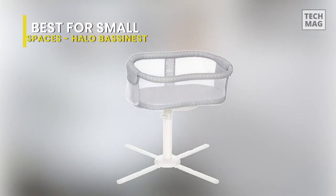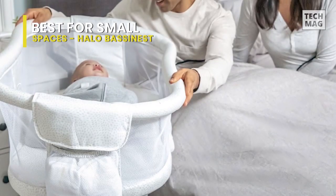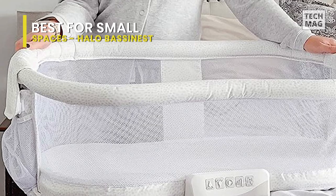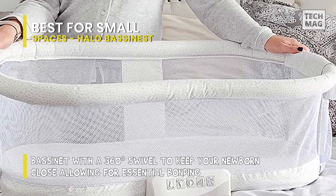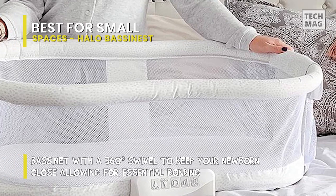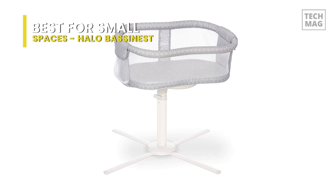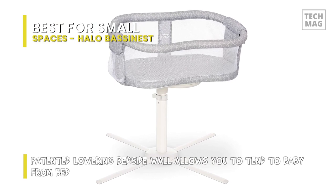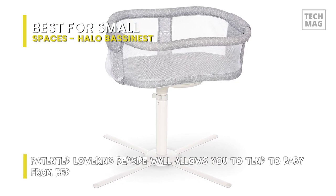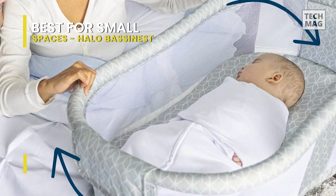The Halo bassinet gets space-saving points for its minimalistic frame and bassinet that rotates 360 degrees. The base is slender enough to slide underneath a bed frame, enabling you to bring the baby close without attaching the bassinet itself to the bed. Other highlights include breathable mesh walls, a side panel that lowers for comfortable access to the baby, and a side pocket for storing essentials. The cost of still having to buy a crib does make the Halo Bassinet Swivel Sleeper more of an extravagance item than a must-have. Still, the added convenience of not having to get out of bed for nighttime feeding and snuggles is undoubtedly worth it.